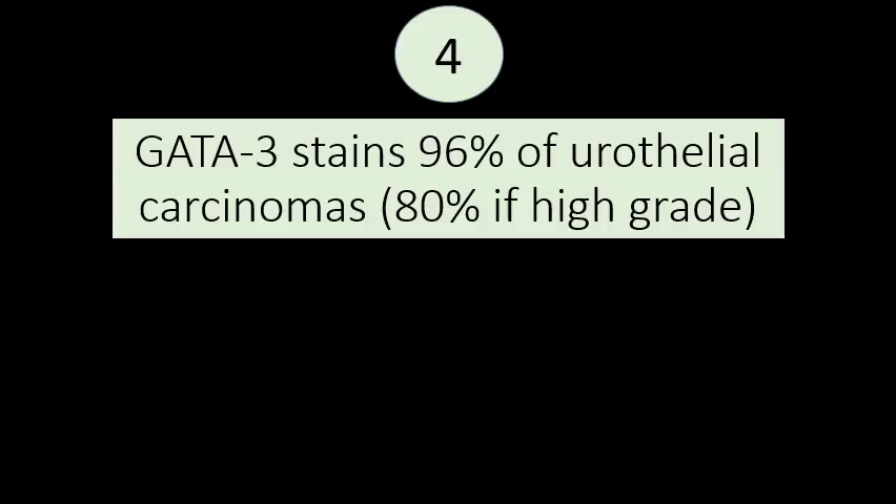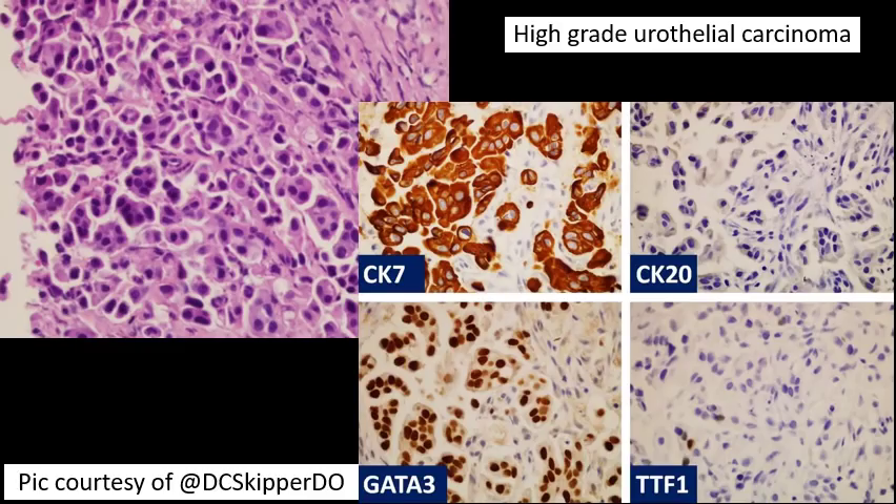GATA3 stains 96% of urothelial carcinomas — so nearly all. And even if you look at high grade carcinomas where you might think they would lose GATA3, the majority retain it and 80% are positive. Here's an example courtesy of Dr. Dan Skipper, one of the most active pathology residents on Twitter. This is a case of urothelial carcinoma metastatic to a lymph node. You can see it's positive for CK7, negative for CK20, and has strong and diffuse positivity for GATA3, supporting the diagnosis of metastatic urothelial carcinoma.